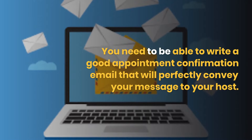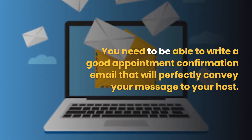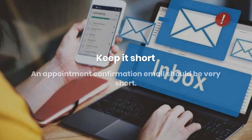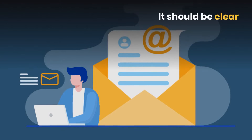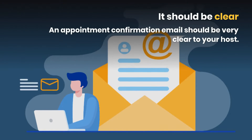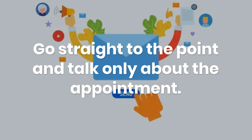You need to be able to write a good appointment confirmation email that will perfectly convey your message to your host. First, keep it short. An appointment confirmation email should be very short. Second, it should be clear. An appointment confirmation email should be very clear to your host. Go straight to the point and talk only about the appointment.